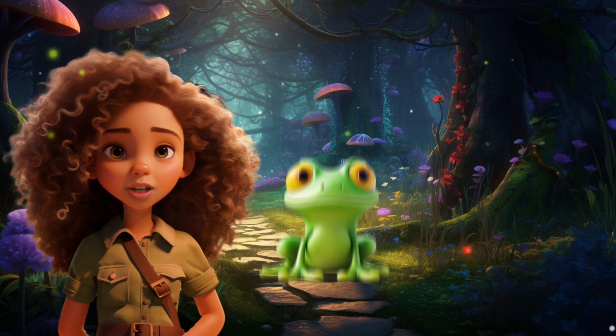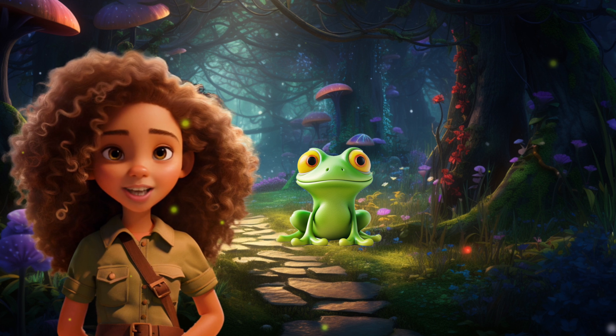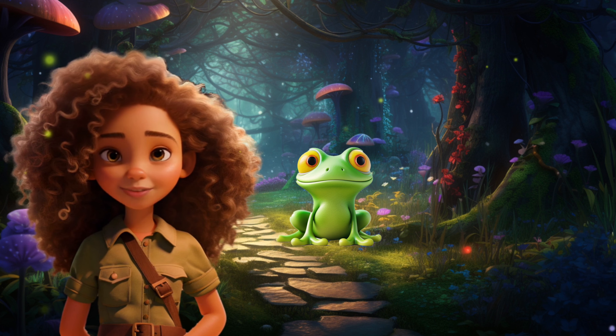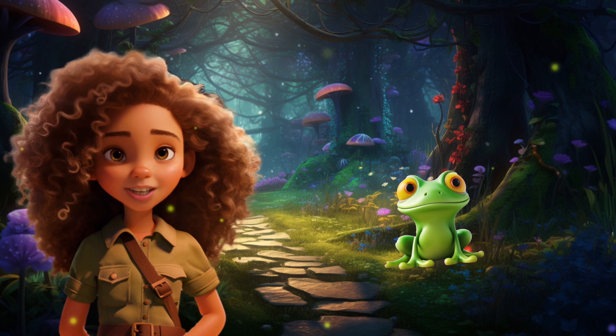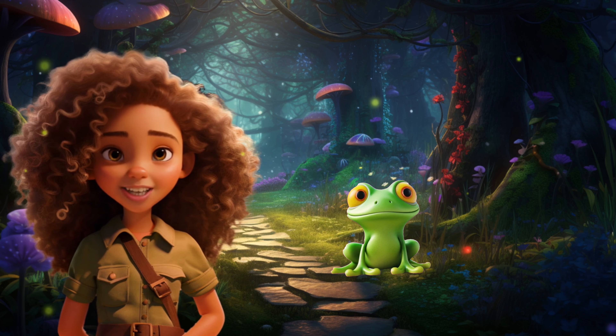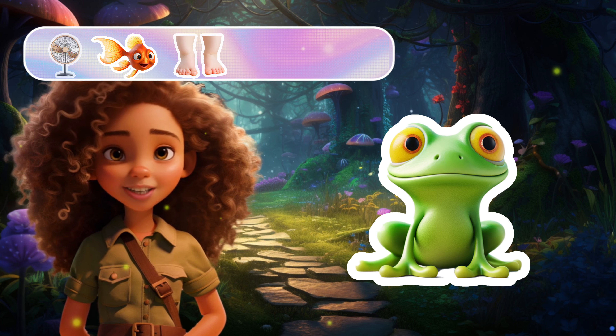Look at that frog jumping. Oh no, it's stopped. Let's say frog to keep it jumping. Frog! Frog! Frog! Say it with me. Frog! Frog! You did it, you said frog. The frog is jumping again. Here's your frog sticker.